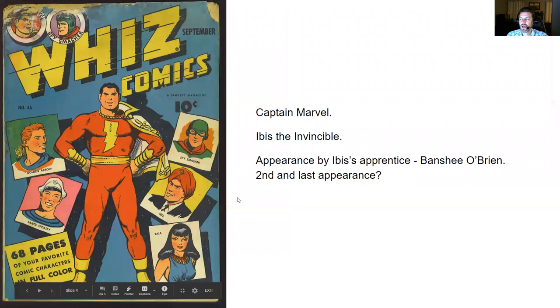Next up we have Wiz Comics number 46. Sorry about the cover image — it's a little mangled — but I was reading the Captain Marvel story and the Ibis the Invincible story. In this issue there's an appearance by Ibis's apprentice who's named Banshee O'Brien, a young lad, a little kid. From what I can tell, this is the apprentice's second and last appearance. I didn't get to read about his first appearance as I didn't have access to that issue.